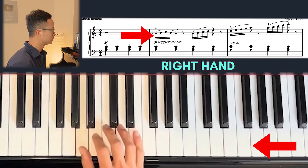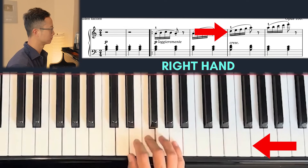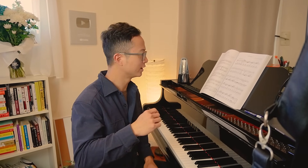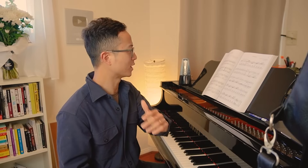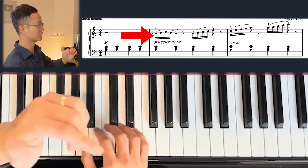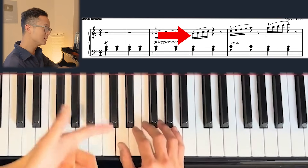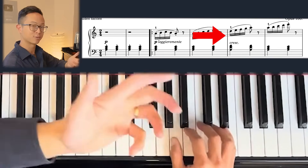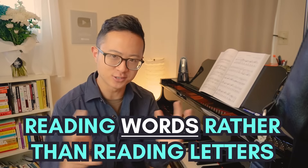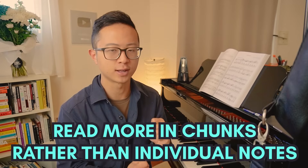Even in the right hand here, a lot of these notes are just steps — no awkward skips. What I'm doing is reading the first note and just seeing does it go up or does it go down, rather than reading each note name like A, B, C, B, A. I'm just going up, down. I read the first note is A and it's just stepping up. Next one starts from D, just going up. Rather than analyzing each individual letter — it's like reading words rather than individual letters in a word. The solution is to read more in chunks rather than individual notes.